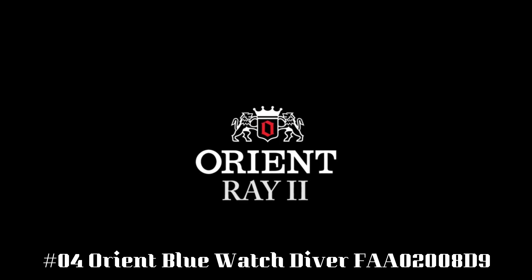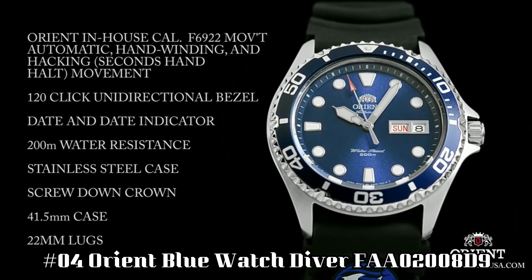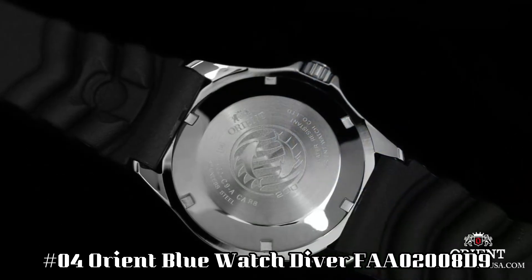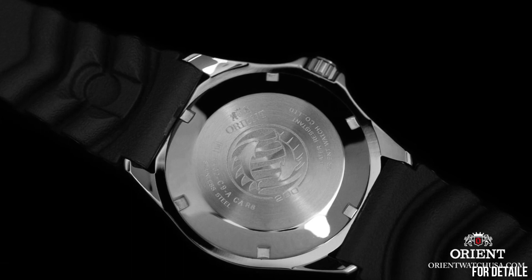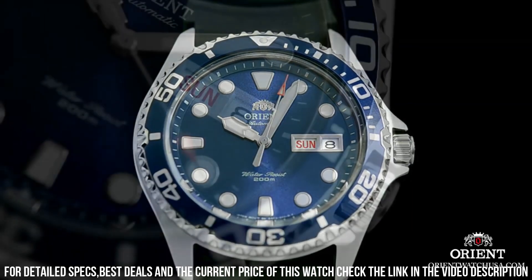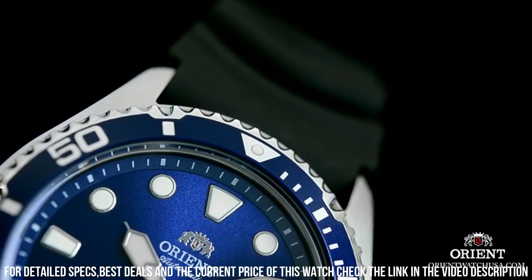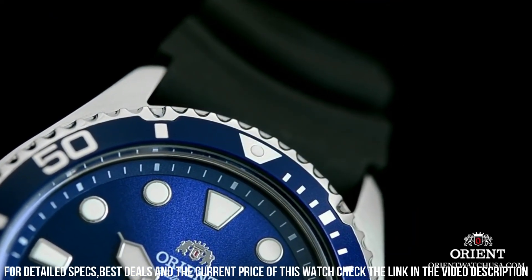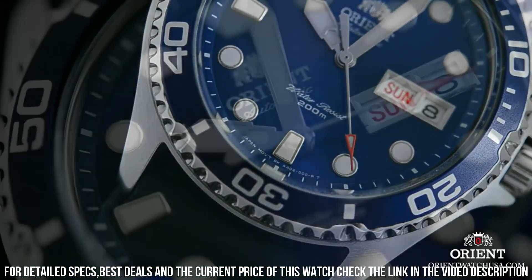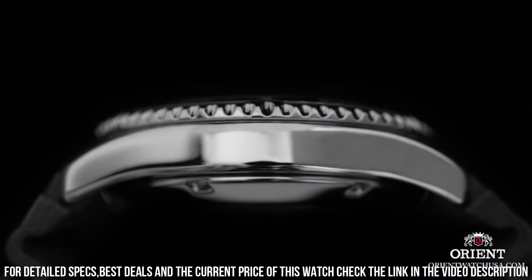Number 4: Orient Blue Watch Diver, FAA02008D9. The band with the Dolphin's logo is a bit strange, but I've got used to it — you can always get another one. Lume is great, lasts all night. Dial window material type: mineral. Display type: analog. Clasp: push-button fold-over clasp with safety. Case material: stainless steel. Case thickness: 13 millimeters. Band material: stainless steel. Band size: men's standard. Band width: 20 millimeters. Band color: silver. Dial color: blue.